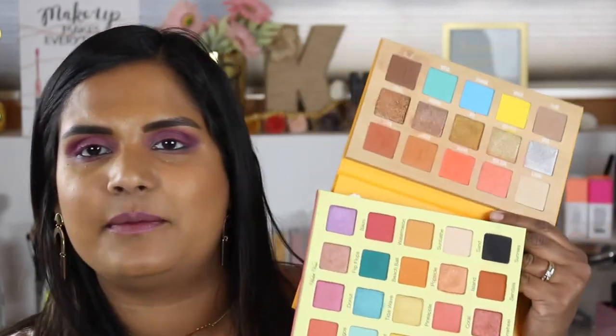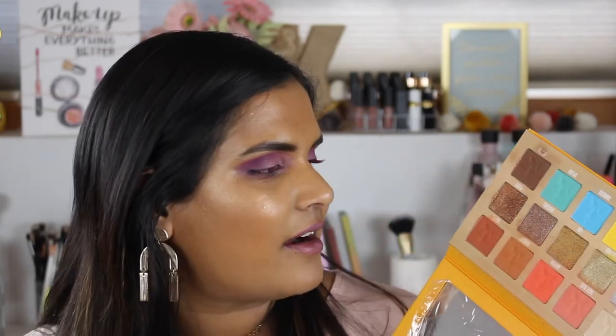I recently sold my Ride or Die Palette on Poshmark as well since it wasn't getting any use. I still have the Holy Grail and the Laura Lee, and of course I had to buy this one because it was something so different for Violet Voss. I was also wondering if this palette and the Jeffree Star palette were going to be similar. If you haven't seen my Jeffree Star review, I've already uploaded it — I'll link that in the cards.